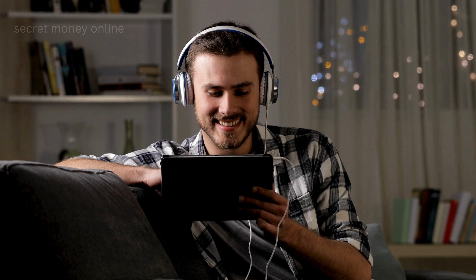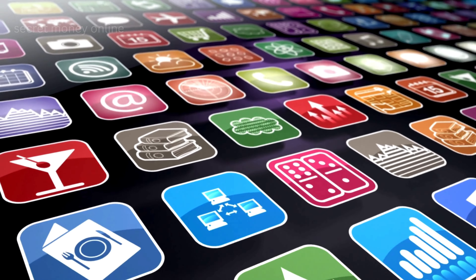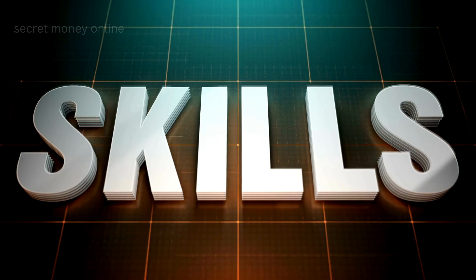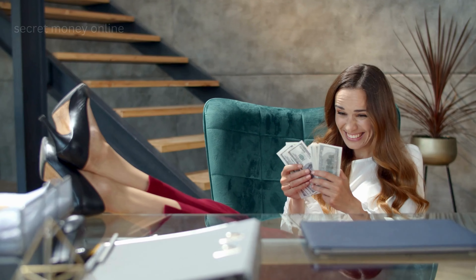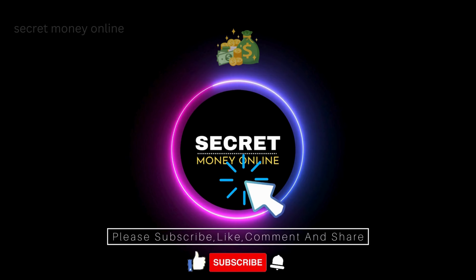Stick around until the end as we unveil the step-by-step process and introduce you to the game-changing apps that could be your ticket to financial freedom. We will walk you through the whole process, help you enhance your skills, and teach you how to earn money online with no limits. This is Secret Money Online.